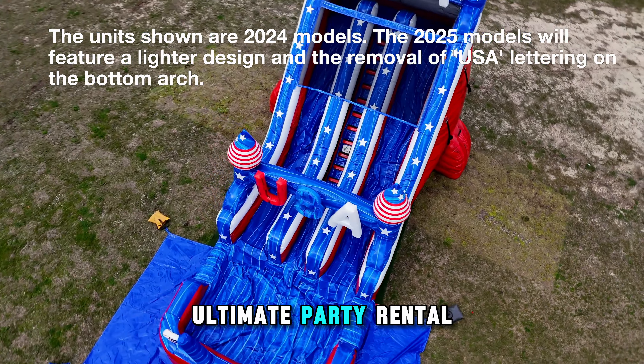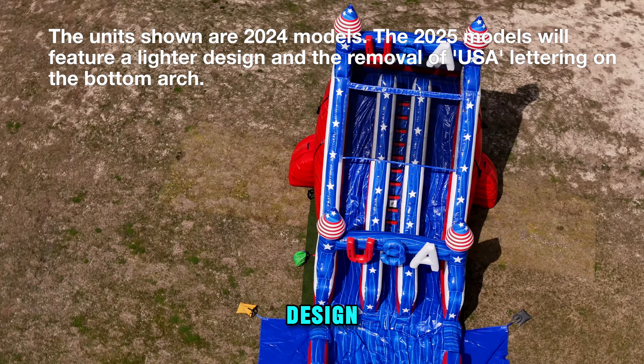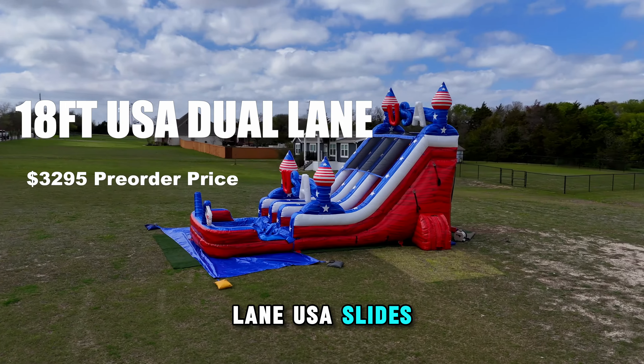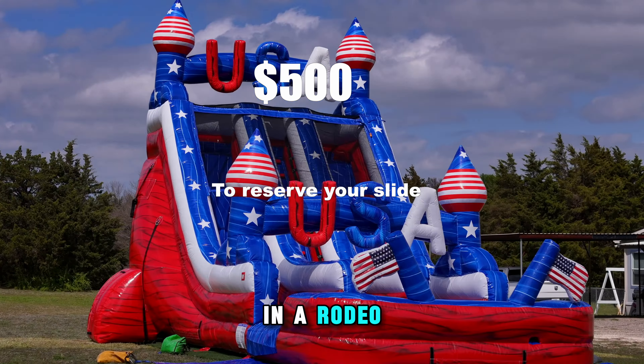This is the ultimate party rental item for the land of opportunity. Not only that, but with the new and improved design, these slides are going to be lighter than ever. You can reserve the 18-foot single or dual-lane USA slides now for just $500. This way, you'll be ready to go right out of the gate like a bull in a rodeo.